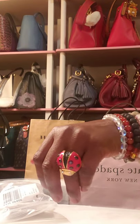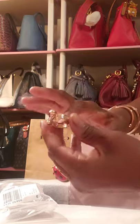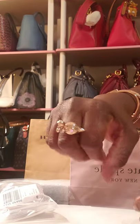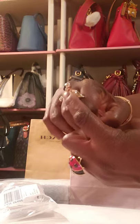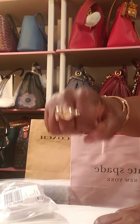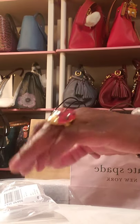I actually have another ring that I bought from Kate Spade a few years ago — I believe it's a swan. And these rings are on clearance at 60 to 75% off. This one I believe was $15 when I bought it, maybe about three or four years ago. And this new one was $20 on clearance.